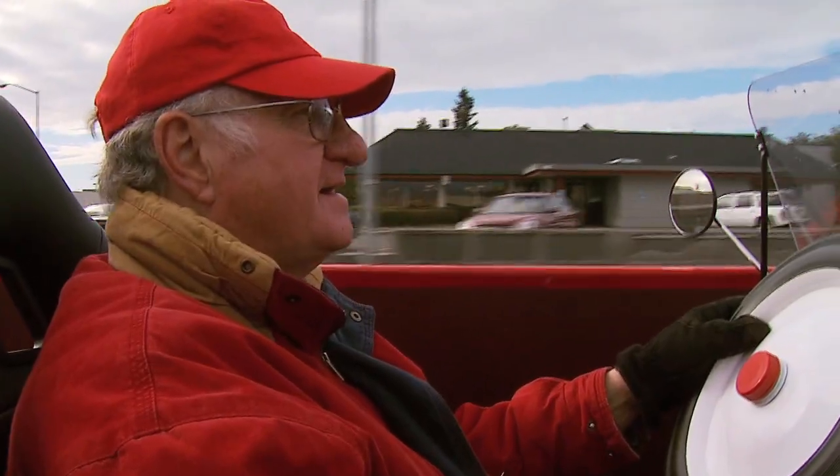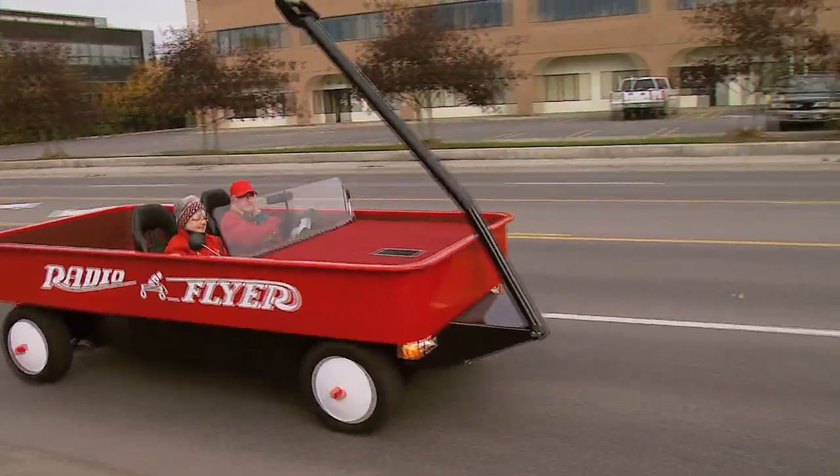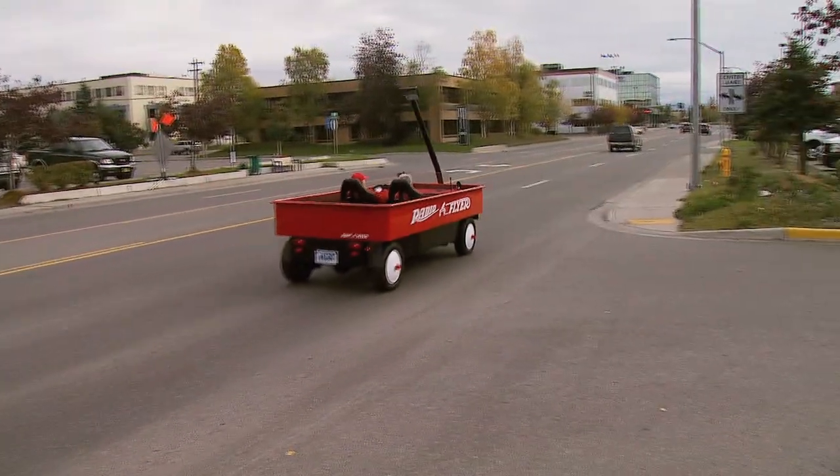It can be distracting. I haven't gotten busted yet, so I guess I'm fine — but sorry, officers: this radio flyer wagon is street legal and licensed for road use.